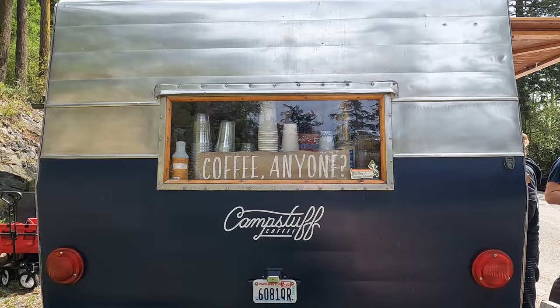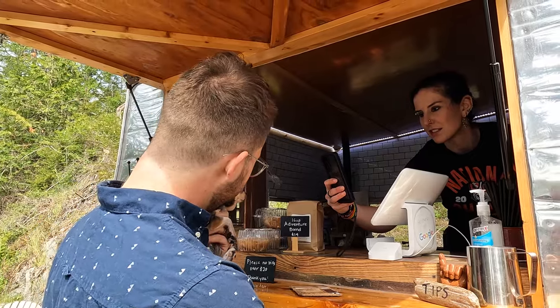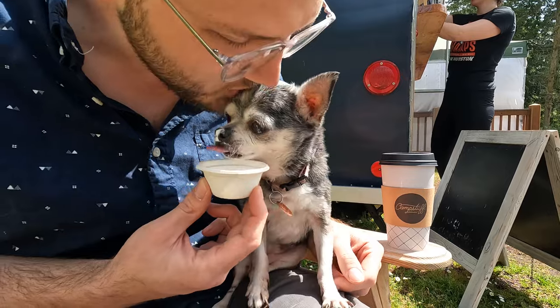When we pulled in last night we saw a tiny little coffee trailer, which are pretty popular here in Washington, so we're going to walk to the front of our campground — hopefully they're open — we'll get some lattes and we'll see you back at the trailer. Nice and caffeinated.